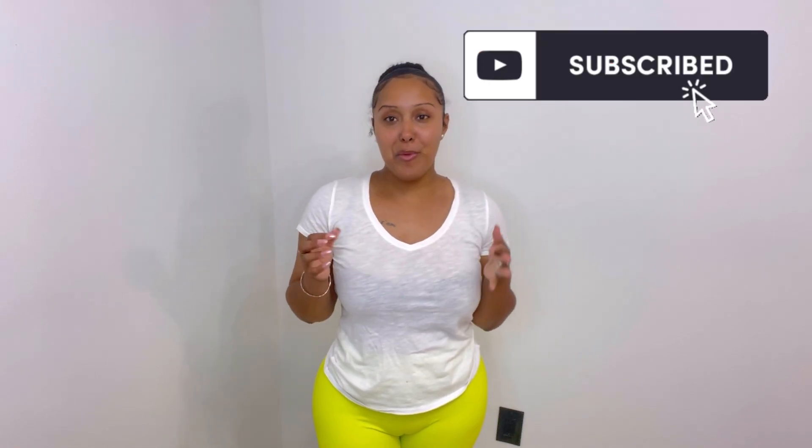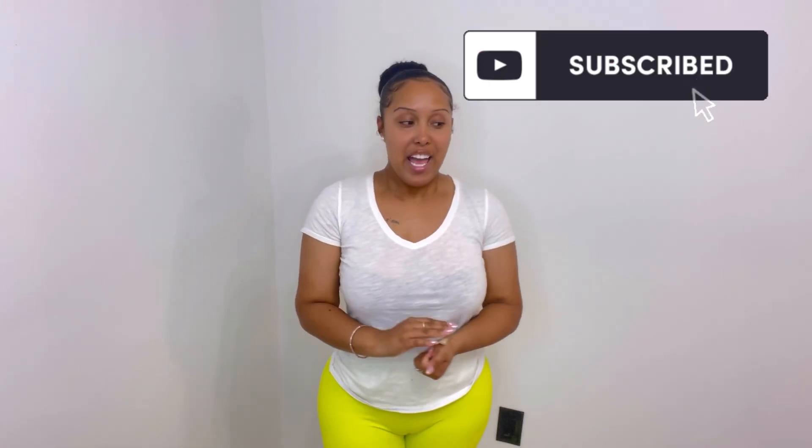Hi everybody, welcome back to today's video. You guys can tell from the title — today I'm going to give you a little tour of my rental property. It's not done yet, there's a few things I still need to tackle, but I wanted to go ahead and give you all the semi-finished look. The goal is that people are going to come and finish this apartment this week so I can put it on the market for rental.